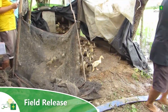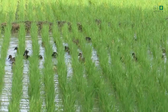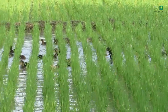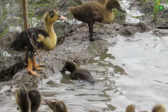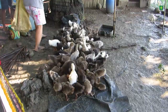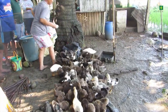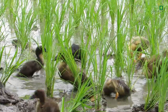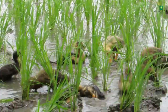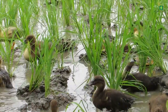Number five: field release. Ducklings are allowed to swim freely in the rice field after seven days, or one week after transplanting, with the completion of the acclimatization process. Feeding should be done twice a day — once in the morning before releasing the ducks and again in the afternoon. The ducklings are then allowed to explore the rice area to eat insects, snails, weeds, and weed seeds, mudding the soil and fertilizing it with their manure.